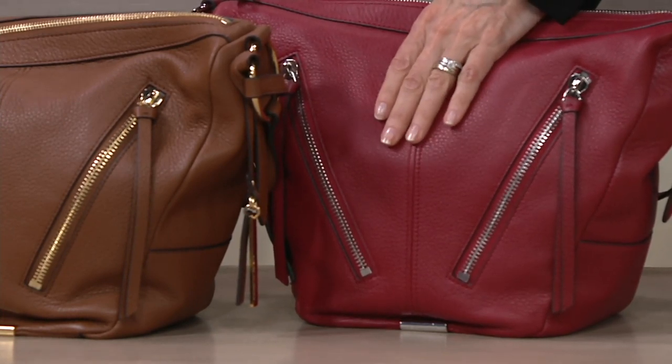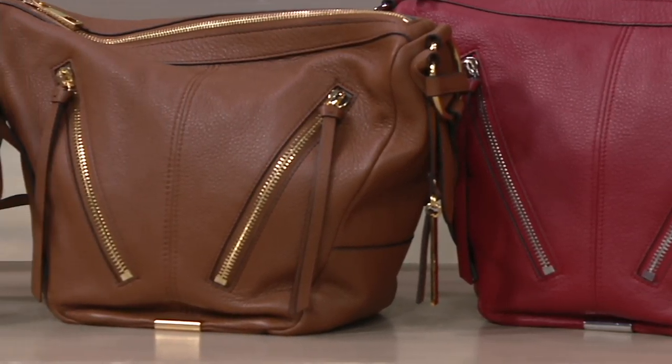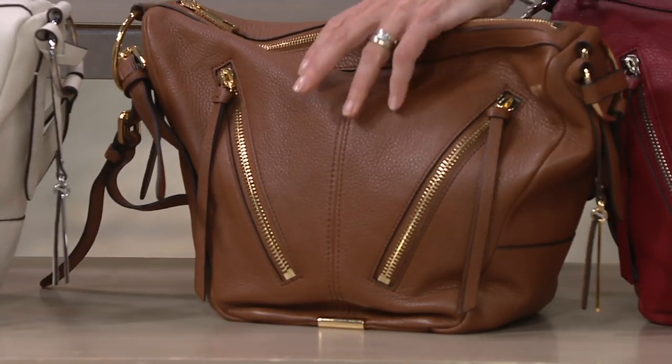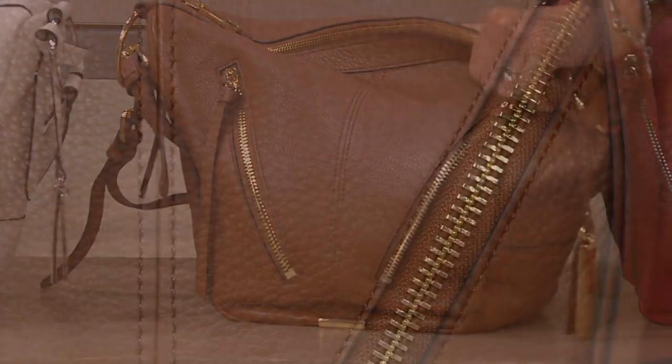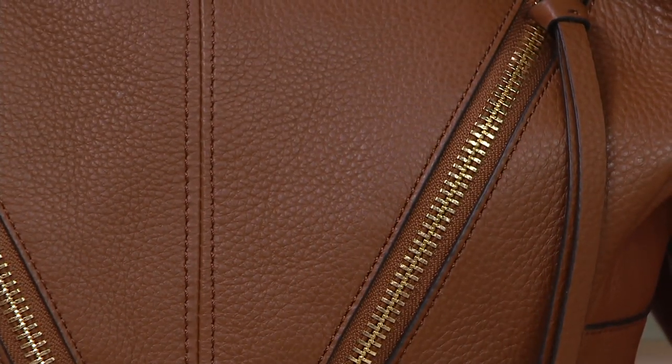There's only about a dozen left to go around, and then that's it. This one is the dark rum — that is that perfect kind of cognac color with the gold tone hardware. It looks so rich. That's like a perfect year-round bag — you can't go wrong with that color. It's going to look great with everything.